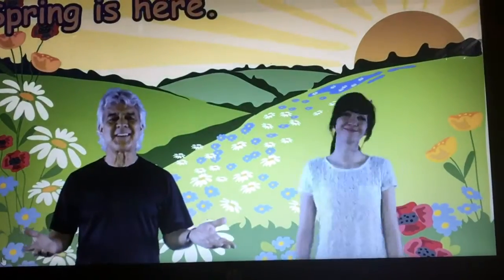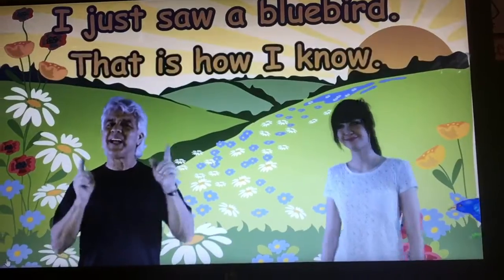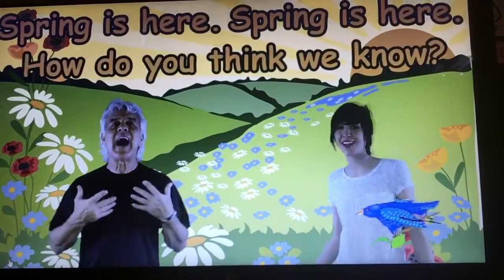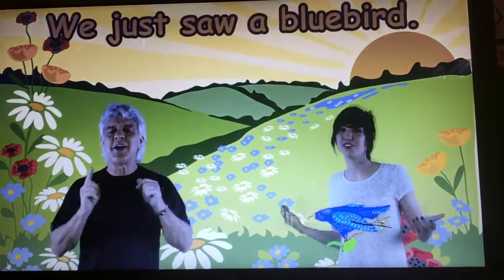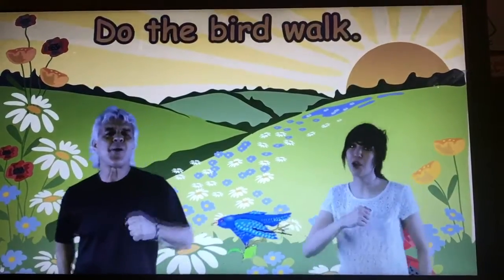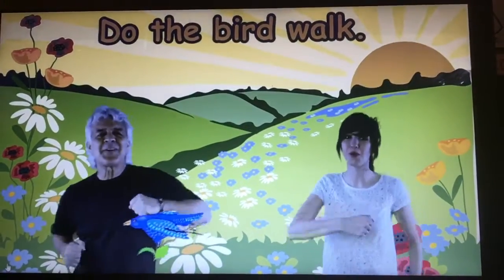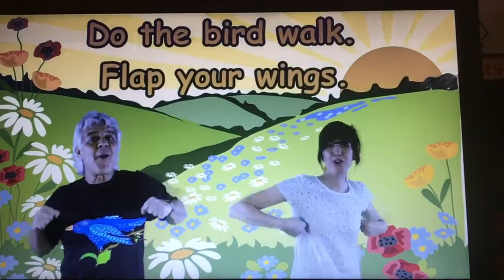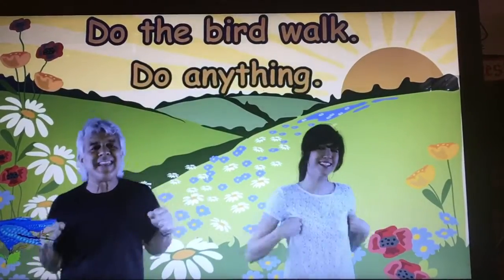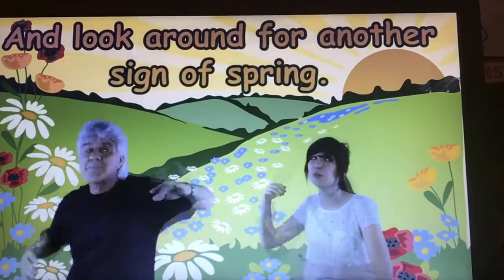Spring is here, spring is here, how do you think I know? I just saw a bluebird, that is how I know. Spring is here, spring is here, how do you think we know? We just saw a bluebird, that is how we know. Do the bird walk — can you walk like a bird? Switch your thing to the bird walk and flap your wings. Do anything and look around for another sign of spring.